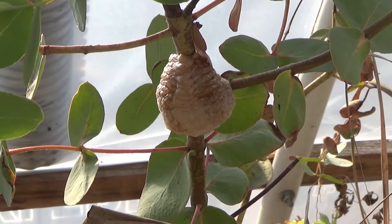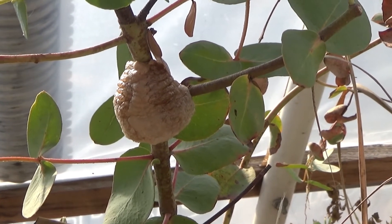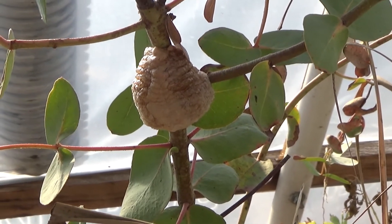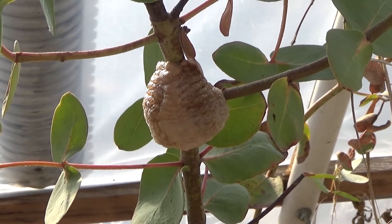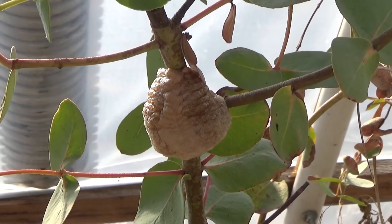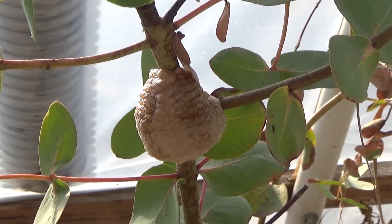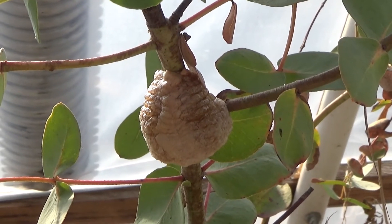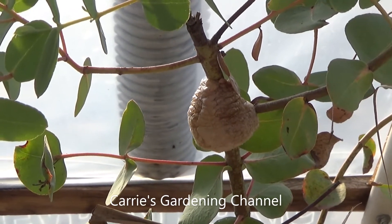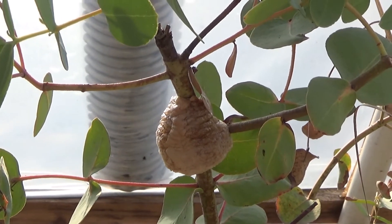I said in one of my other videos that I had to start cleaning out the greenhouse. So while I was cleaning out the greenhouses, I came across a praying mantis cocoon, and this has little baby praying mantises in it. I found one in the new greenhouse on some marigolds.